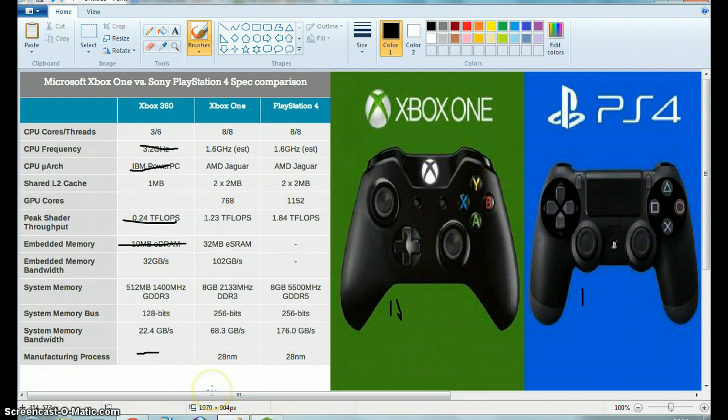Next we've got the CPU frequency, which we are just going to judge the Xbox One and PS4 on, because the Xbox 360 has no chance quite frankly. The Xbox One and the PlayStation 4 are exactly the same at 1.6GHz, so that will be one point each.